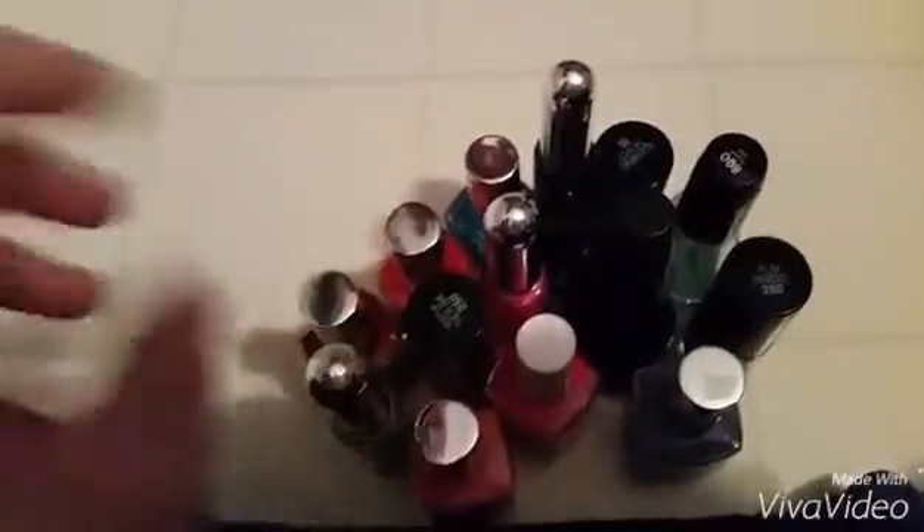Hi guys, so today I'm going to show you my nail polish collection. I didn't know if you wanted to see it or not. Anyways, let's get on with the video. So I have a whole bunch of nail polish here and I'm going to organize it.